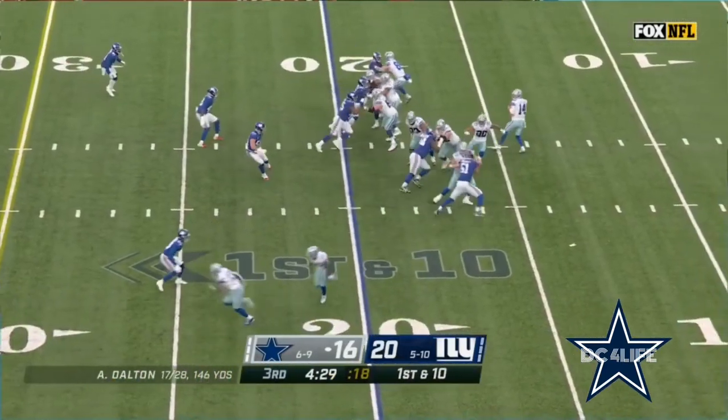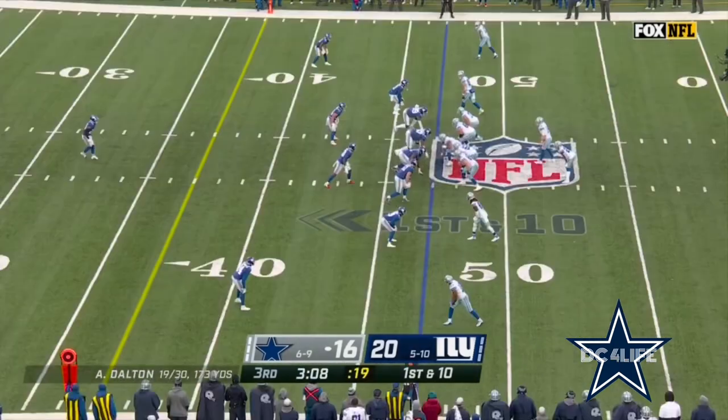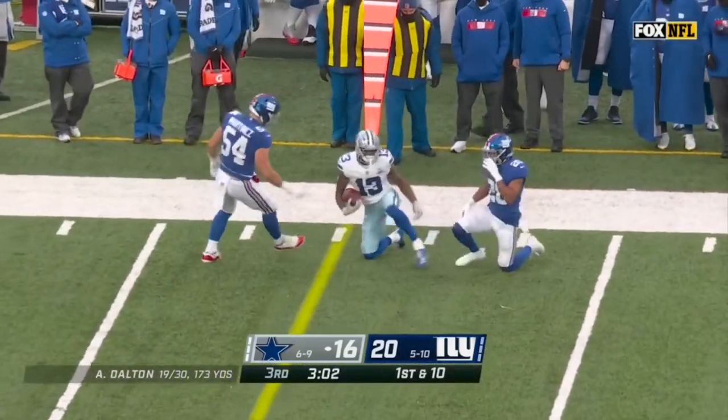At the end of the half, now they're down by four. Pass to an open Gallup. Dalton eight for ten this half after a rough first half — make it nine for eleven.